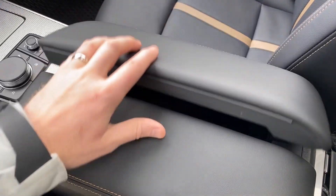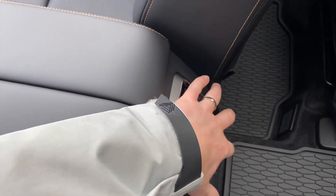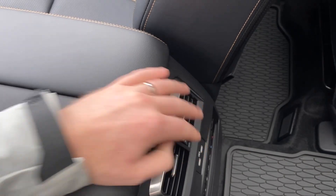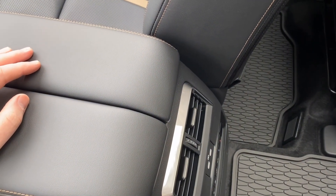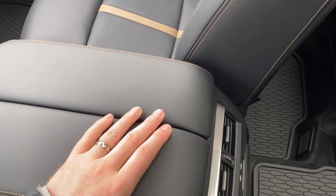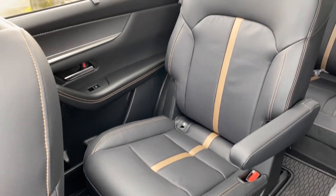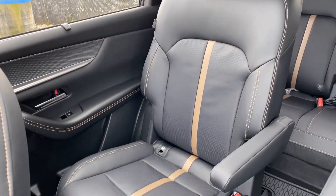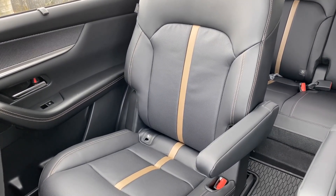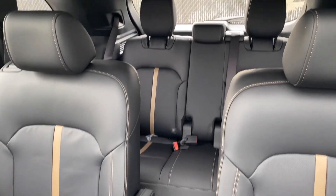Here is our rear climate control system, and there are heated second row captain's chairs. We've got USB-C chargers there as well, and you can choose the temperature and amount of air using the controls. Sweeping into the back, you can see the all-weather floor mats and the captain's chairs for the second row — fully movable with an adjustable armrest. You can change the angle or fold them right up, which opens the path right through into the third row.